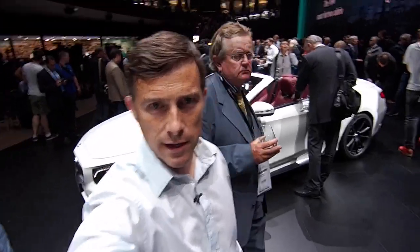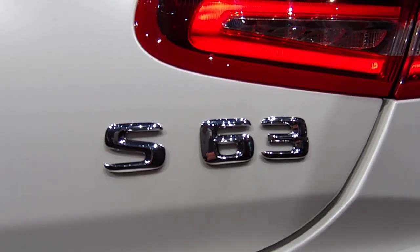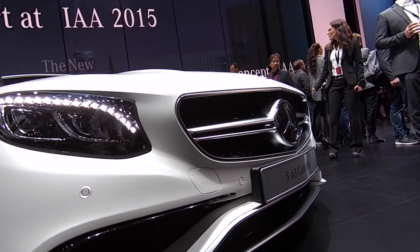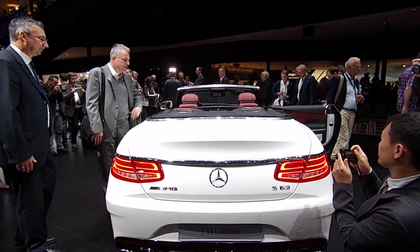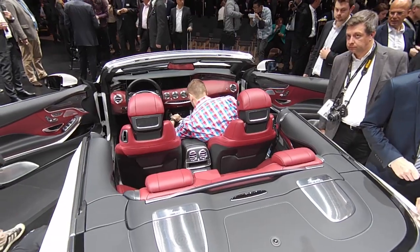Well, the throngs of people have finally cleared away, so you can have a look at the S-Class Cabriolet with its roof down. This is the S63 AMG — it's the high-performance version. You've got the AMG styling on it, a 5.5-litre twin-turbo V8 underneath the bonnet with 577 horsepower. 0-62 miles an hour on this car is 3.9 seconds, which means this cabriolet is faster accelerating than the Bentley GT Speed Cabriolet.